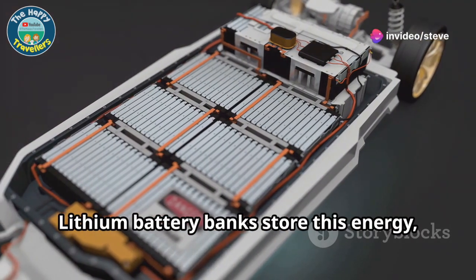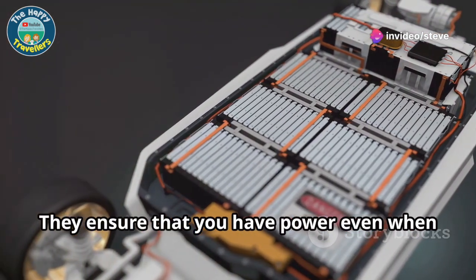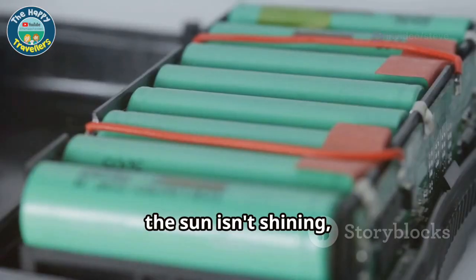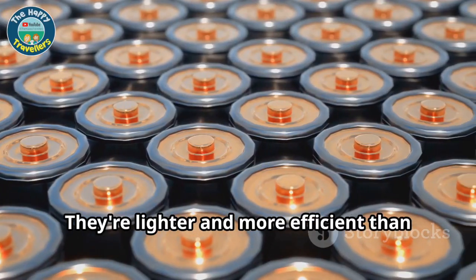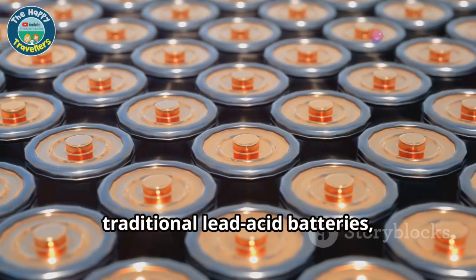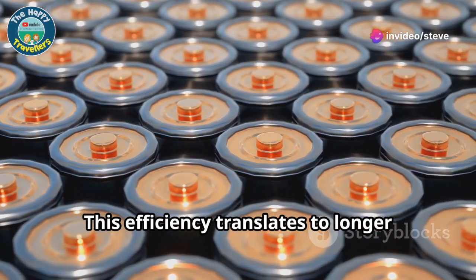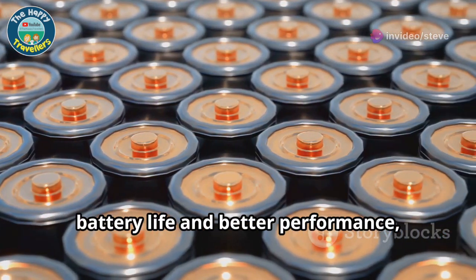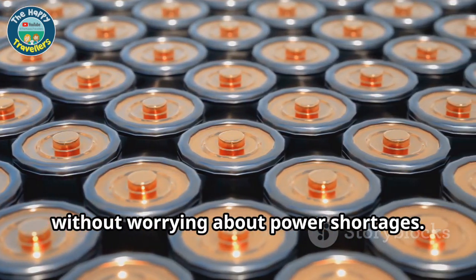Lithium battery banks store this energy, acting as the reservoir for your electrical needs. They ensure that you have power even when the sun isn't shining, giving you peace of mind during cloudy days or night time. They're lighter and more efficient than traditional lead-acid batteries, making them ideal for motorhomes. This efficiency translates to longer battery life and better performance, allowing you to enjoy your travels without worrying about power shortages.